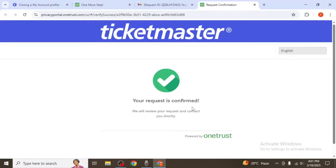After you confirm, Ticketmaster will begin processing the deletion of your account. The process can take up to 90 days to complete. If Ticketmaster requires any additional information, they'll contact you via email.